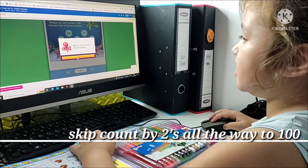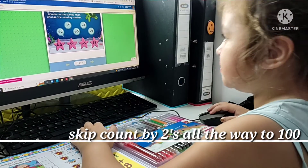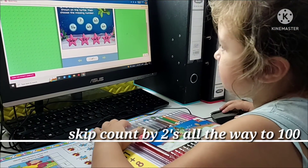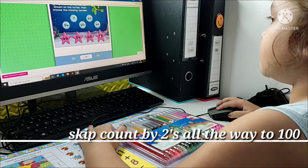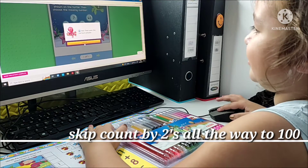Yes, that was the correct answer. Thirty-six, fifty-six, fifty-eight. Yes, that was the correct answer.